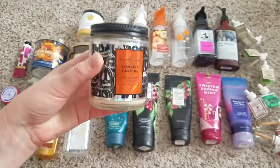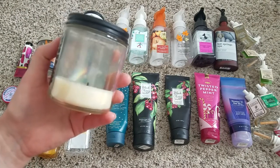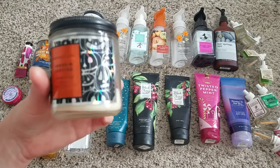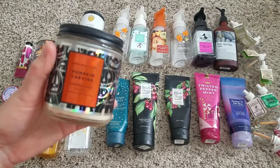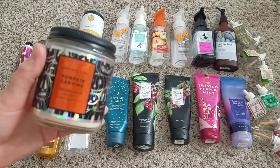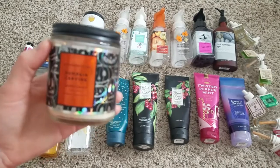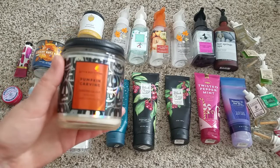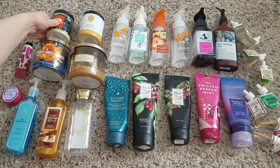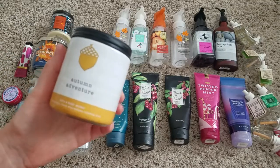Pumpkin Carving — I used it in the fall. I burned it down about halfway before it started smelling smoky, then put it on my warmer. It smelled good, it was light, but it didn't smell as great as I remember Pumpkin Carving smelling. It was just okay — I think it was the smokiness that put me off.